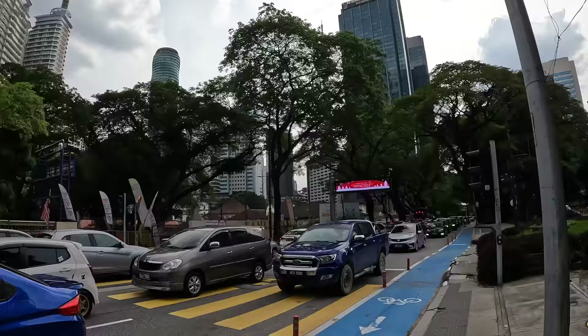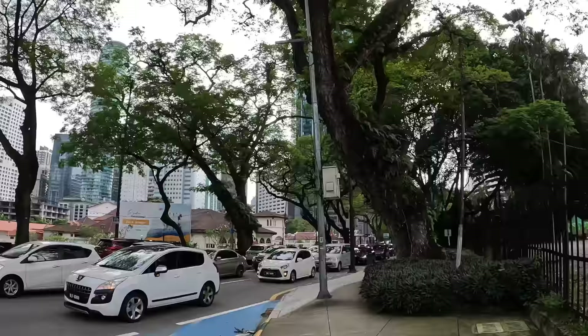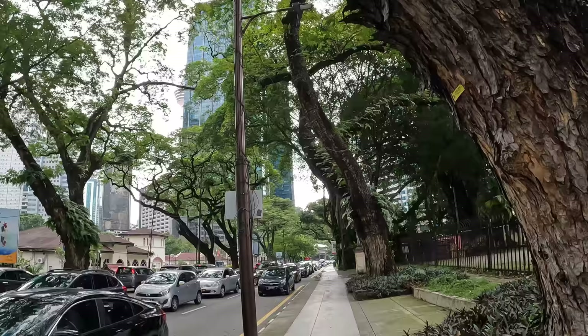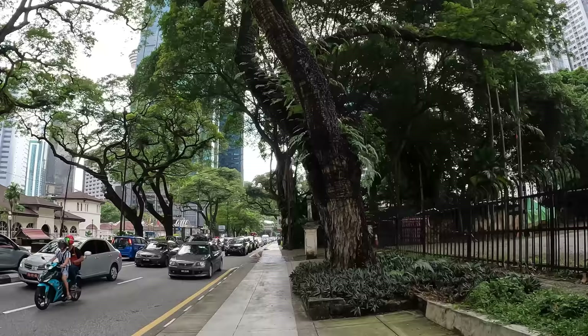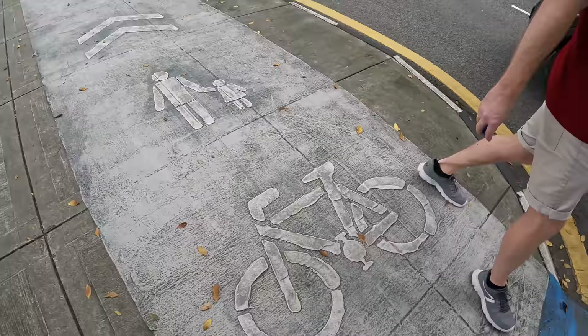It looks like everyone else is stuck in traffic. Well, being stuck in traffic in a Ferrari is still nicer than in a Ford Focus. It does give a nice feeling to have all the greenery, even though there's such traffic. And of course it's nice to have sidewalks — here they've made the sidewalk into a shared bicycle and walking path, though not many bicycles are visible.